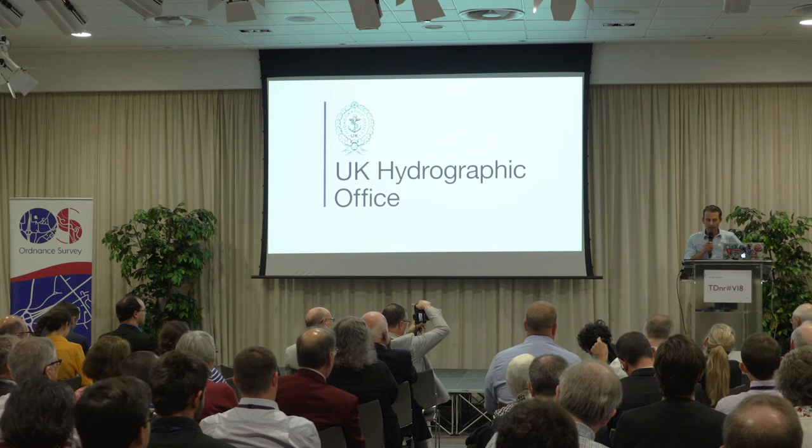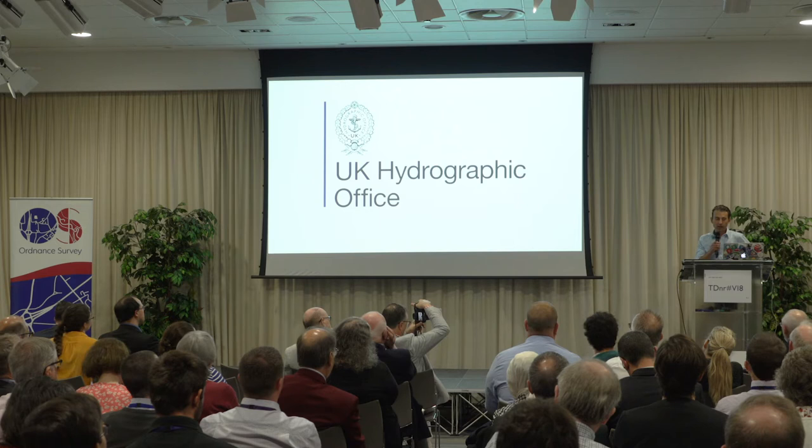Good morning all. I'm going to briefly introduce the Hydrographic Office and then move on to our new data portal.